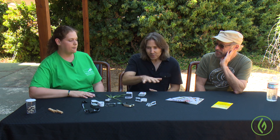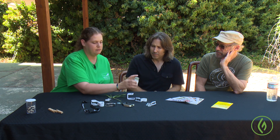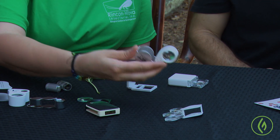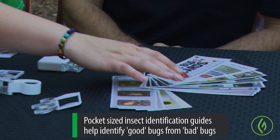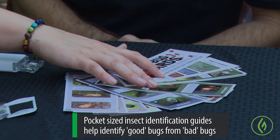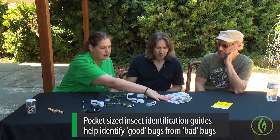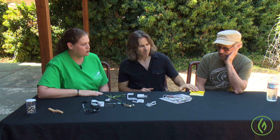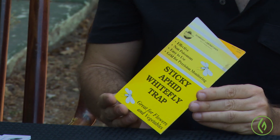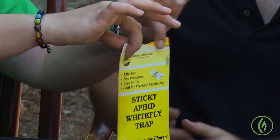There are a variety of hand lenses — they come in a lot of different styles. Oftentimes having some kind of pocket reference showing you pictures of not only the pest insects you're looking for but also the beneficial insects is a handy quick guide while you're walking around. Yellow sticky cards and things like that are basic tools for monitoring.